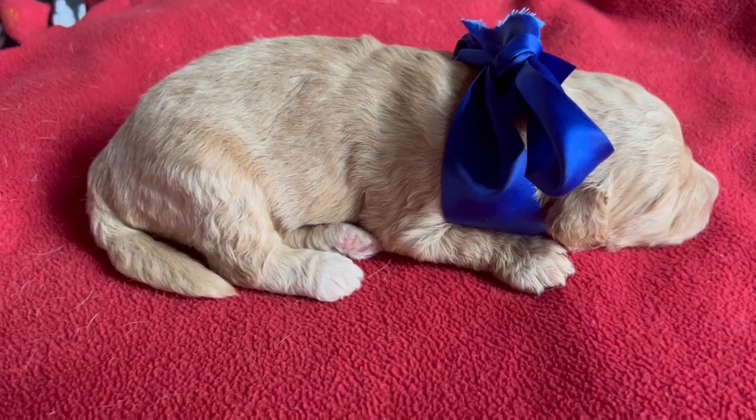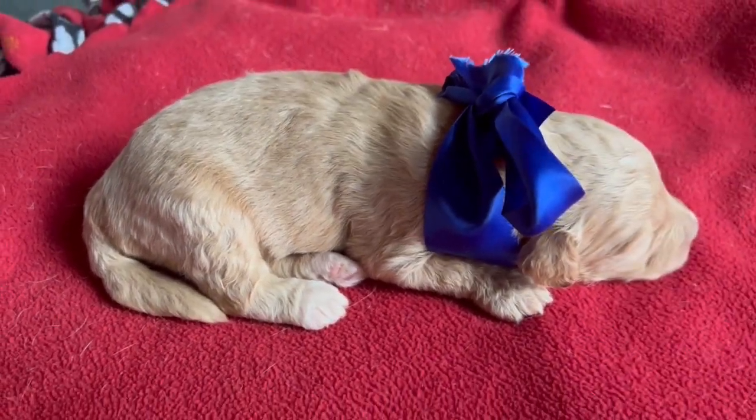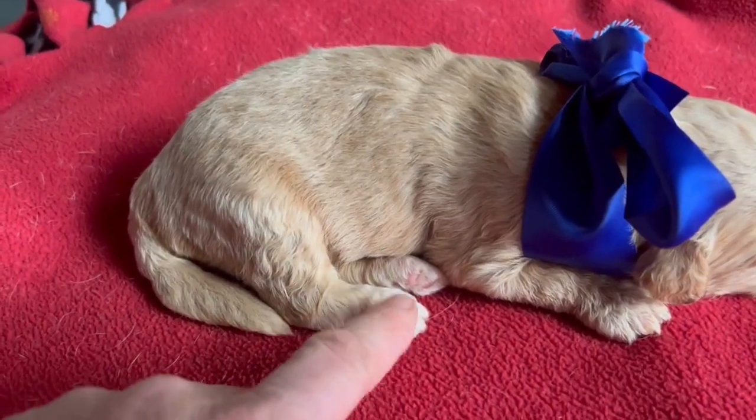Beautiful boy, nice thick tail — typical golden retriever type tail. And he does have a little bit of white on his feet.